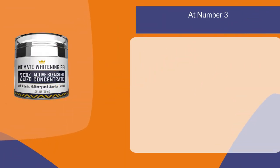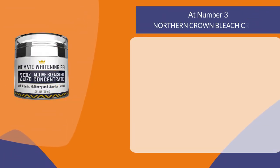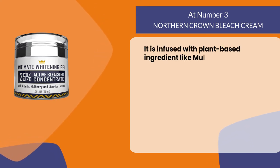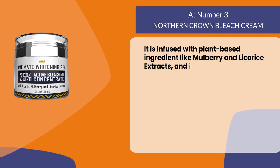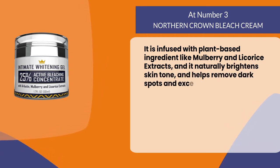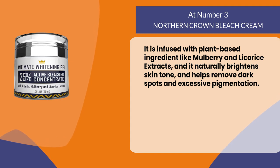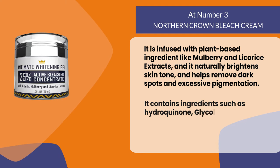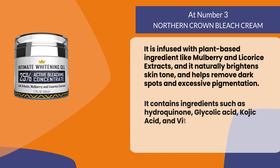At number three: Northern Crown Bleach Cream. It is infused with plant-based ingredients like mulberry and licorice extracts, and it naturally brightens skin tone and helps remove dark spots and excessive pigmentation. It contains ingredients such as hydroquinone, glycolic acid, kojic acid, and vitamin C.